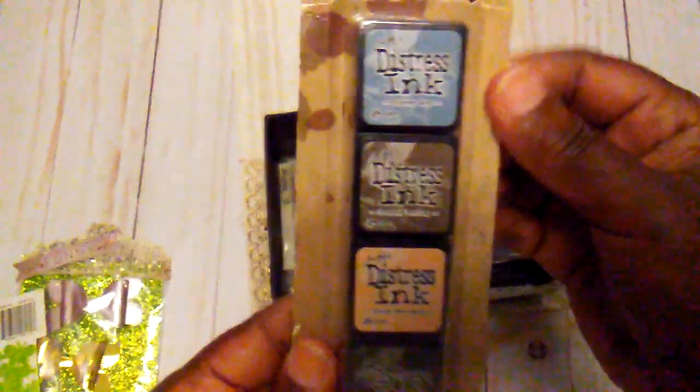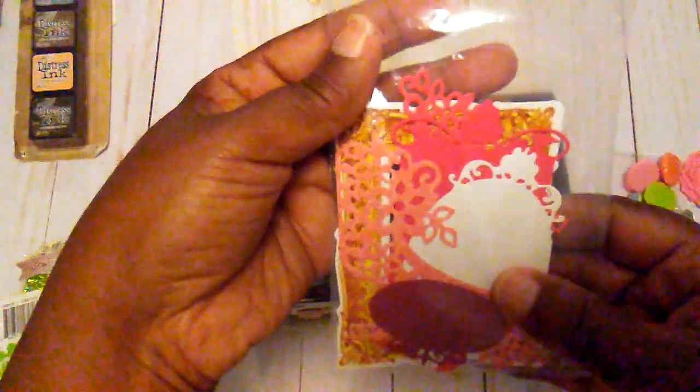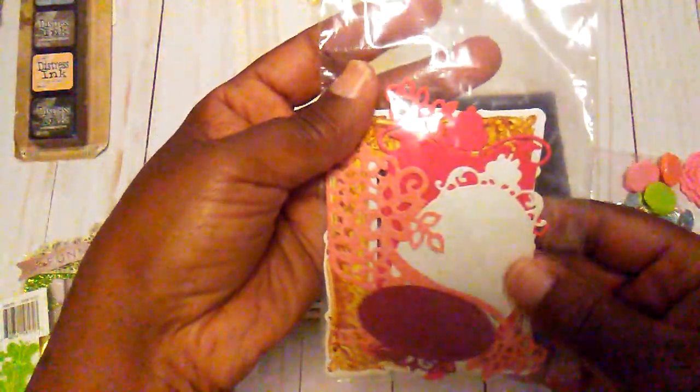Some of the Distress Inks from Tim Holtz, and I'm glad to get these. There's some good fibers, and these are some little die cut pieces. And there are napkins — it was just a whole lot of stuff in here. I can always decoupage with these.